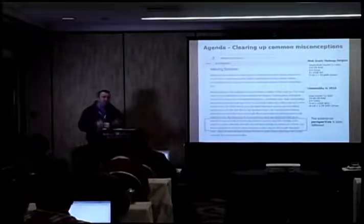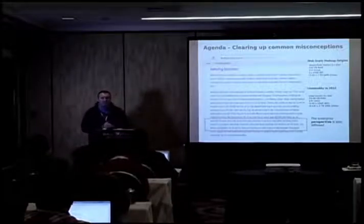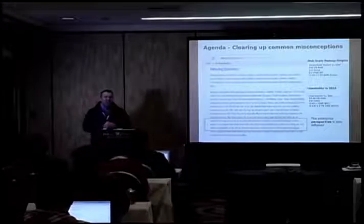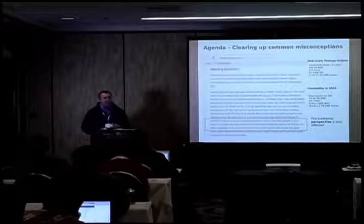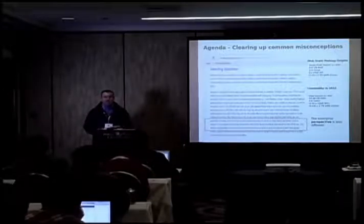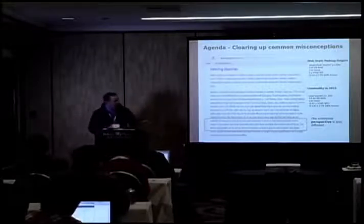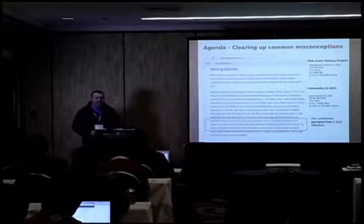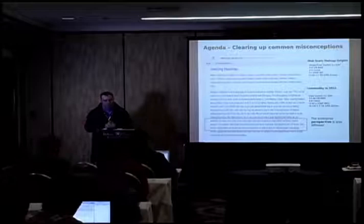My agenda for this talk is to clear up some pretty persistent misconceptions about Hadoop infrastructure. Part of this is around the fact that there's a lot of collateral on the web that's left over from 2006 around Hadoop guidelines and best practices. The recommendations you see on these blogs are sort of 2006-like.